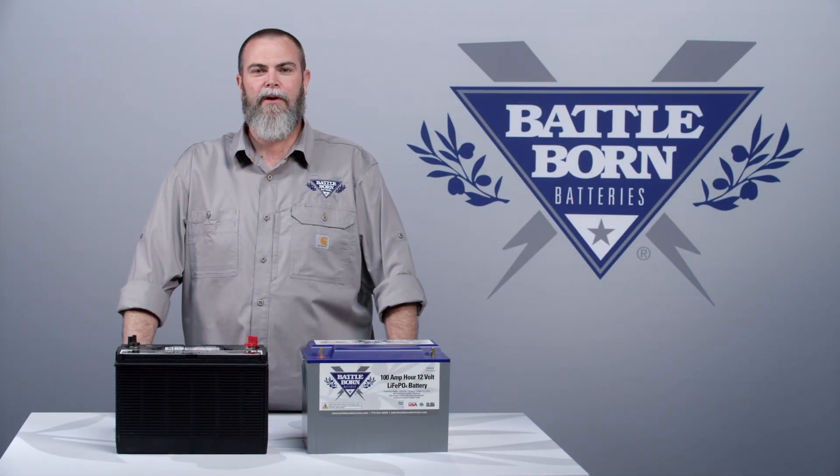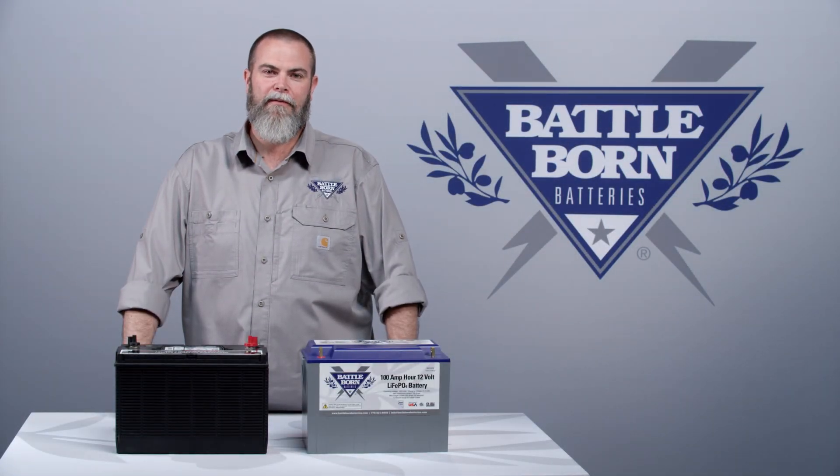Hey, it's Sean with Battle Born Batteries, and today we're here to talk about rate of discharge and how it affects battery capacity.